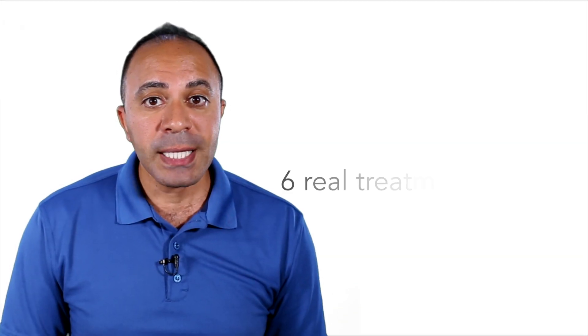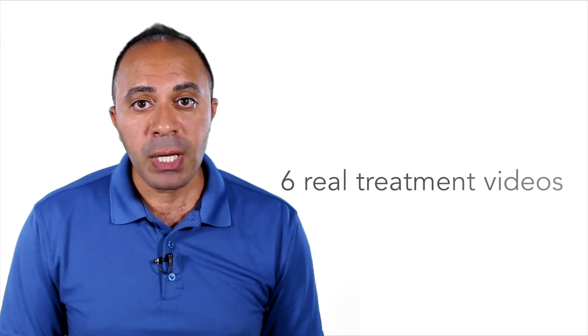Just click the link on the screen. You can continue watching six real treatment videos to see how chronic pain can be relieved in minutes with Aster treatment care and tools.